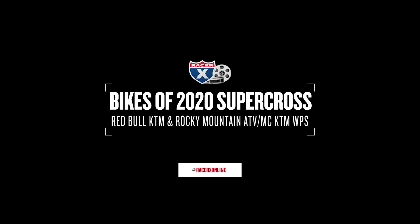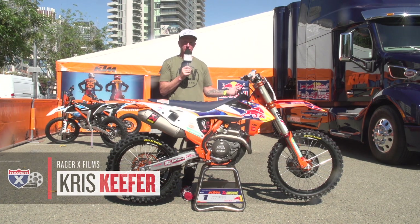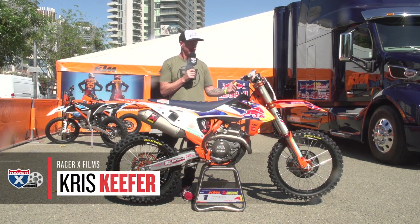Hey everybody, I'm Chris Kiefer with Racer X Films, and this is the 2020 version of Bikes with Supercross. Look who this is right here — number one, Cooper Webb. Factory Red Bull KTM machine.